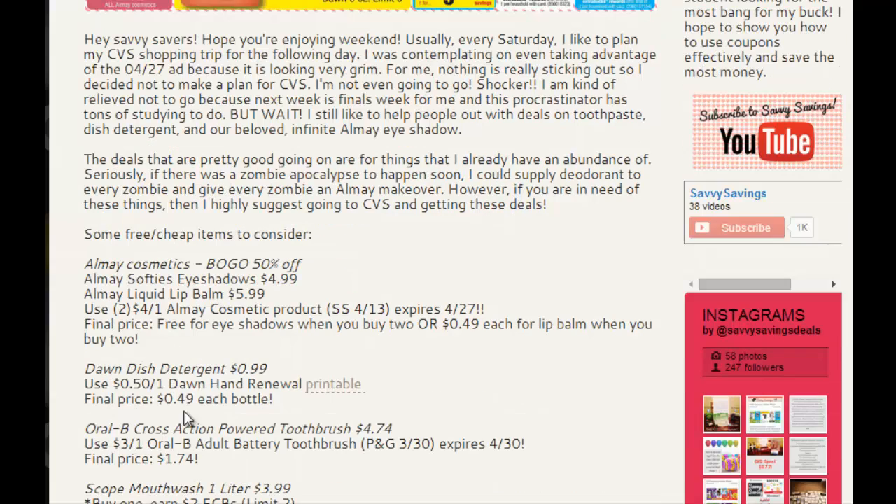Again, the dish detergent is at $0.99. There is going to be a $0.50 off one Dawn Hand Renewal printable coupon. You can print that off on coupons.com by clicking here, and that comes out to $0.49 each bottle.